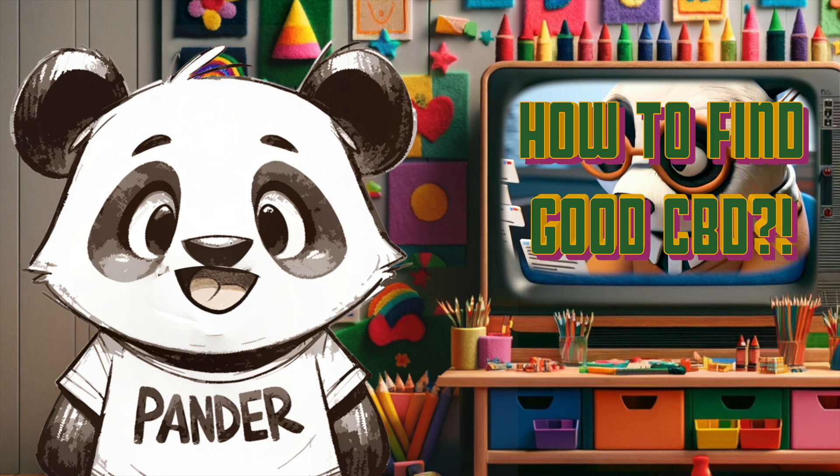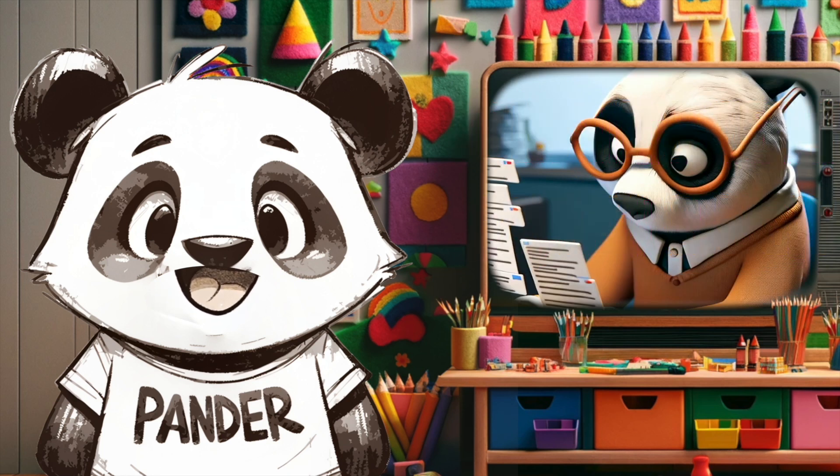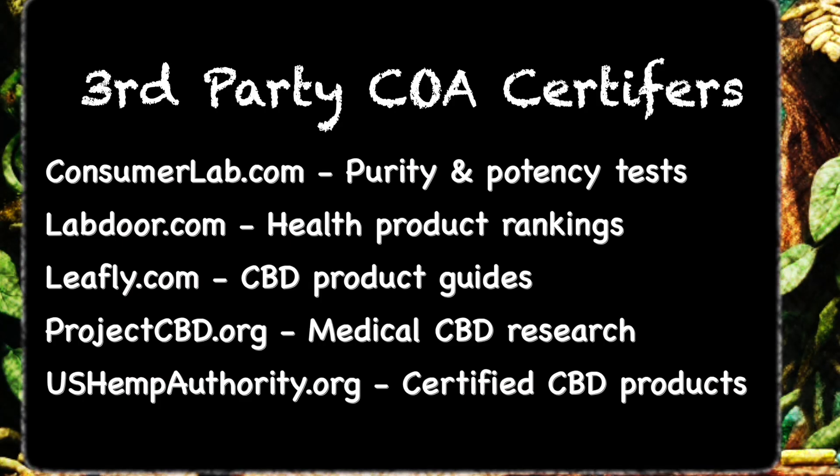How do I know if a CBD product is good quality? Check if it has been independently tested — this means a third-party lab has examined the product and confirmed that it's free from harmful substances like heavy metals or pesticides. Look for a Certificate of Analysis (COA), which should be available on the product's website.